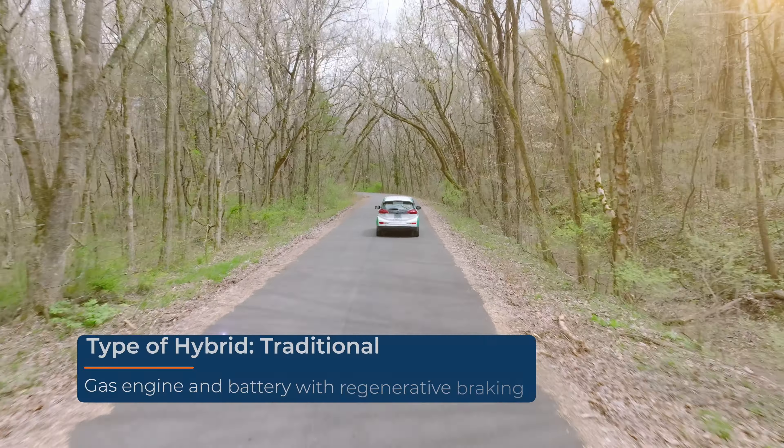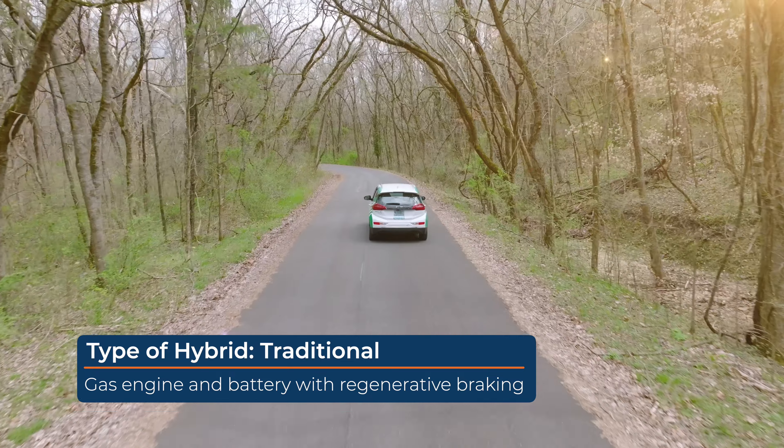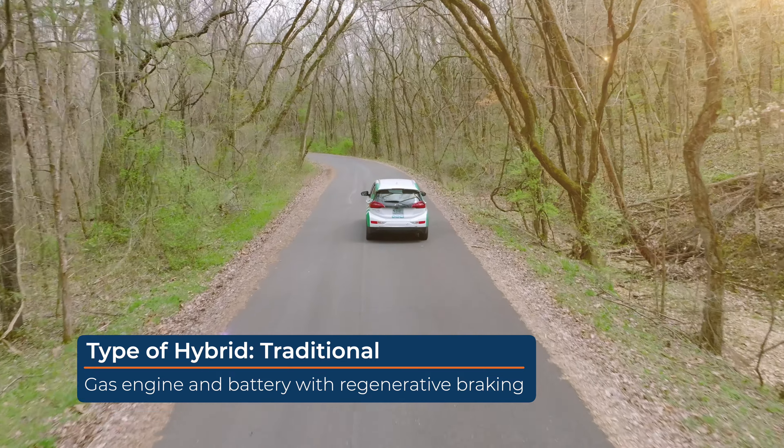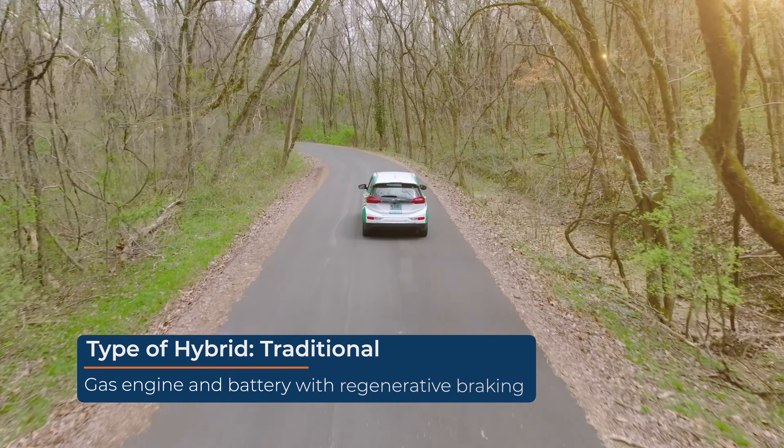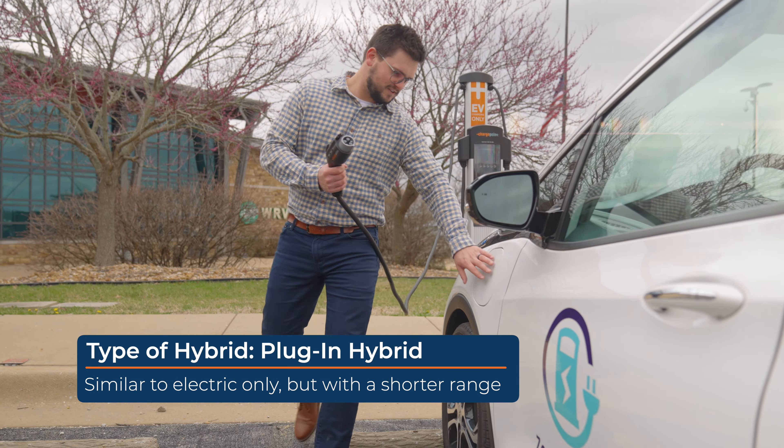You've got two varieties of hybrids basically. You've got your traditional hybrid that is going to be run off regenerative braking, so there's no plug-in aspect to it. It's got a gas engine with an electric drivetrain, so it's going to help your fuel efficiency. And then you've got the newer school of hybrids that are plug-in hybrids.